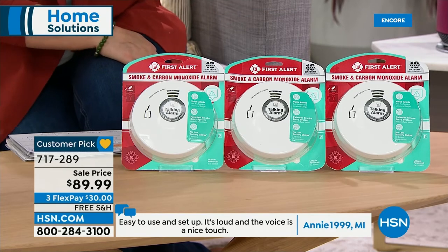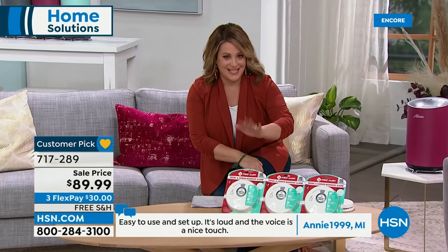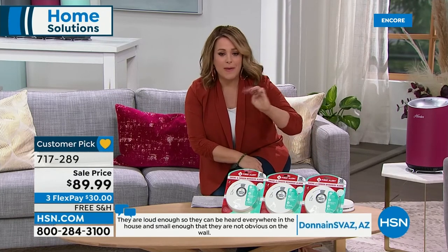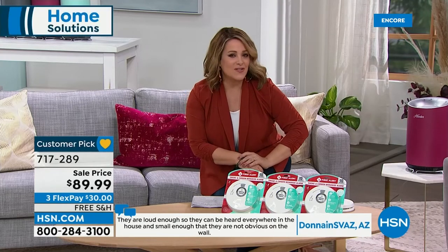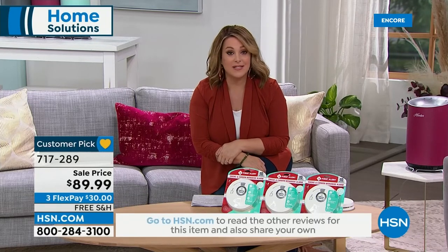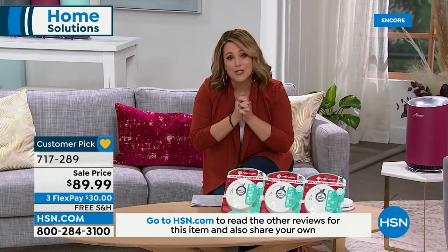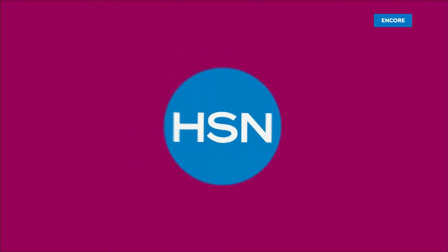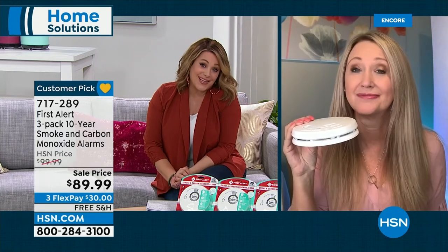If you haven't checked your smoke detectors and don't have carbon monoxide detectors in your home, please stay for this presentation — it could be a purchase that saves your life. Having working smoke detectors cuts your chance of dying in a fire in half. First Alert has been innovating for over 60 years and they invented the battery-operated smoke detector in the first place. Don't go for knockoff brands — First Alert is the most trusted and respected name in fire safety.